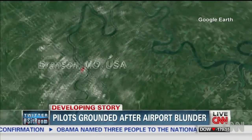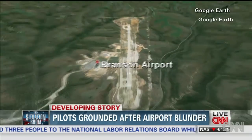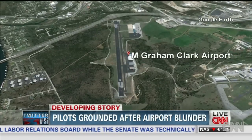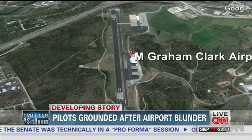This is a pilot's eye view of runway 14 at Branson, Missouri, where the pilots of Southwest Flight 4013 were supposed to land. This is runway 12 at Clark Airport, also called Taney County Airport, seven miles away, where they actually landed.